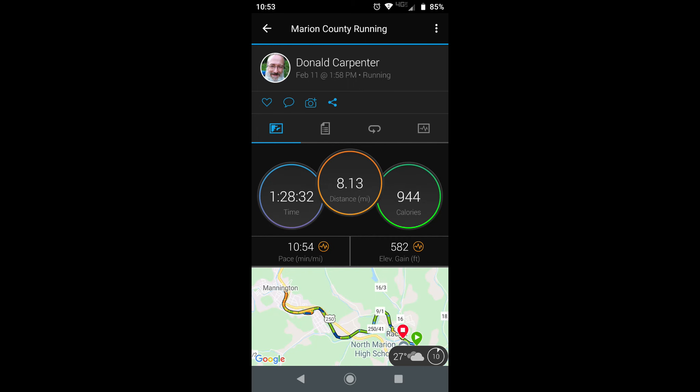One hour and 23 minutes. I'm going to put some pictures together from Garmin, overlay some of the information and analyze it on screen for you guys. Here we have the full picture of my tempo run: 8.13 miles in one hour 28 minutes, average pace of 10:54, elevation gain 582 feet. I went from my house to Mannington and back on the rail trail.